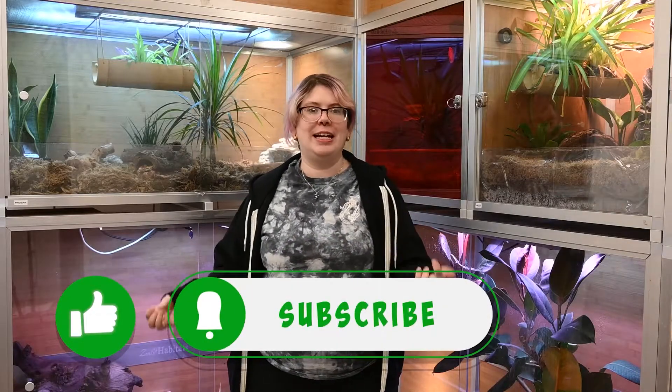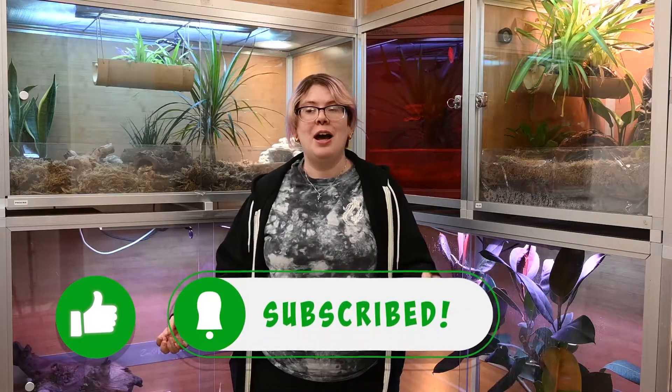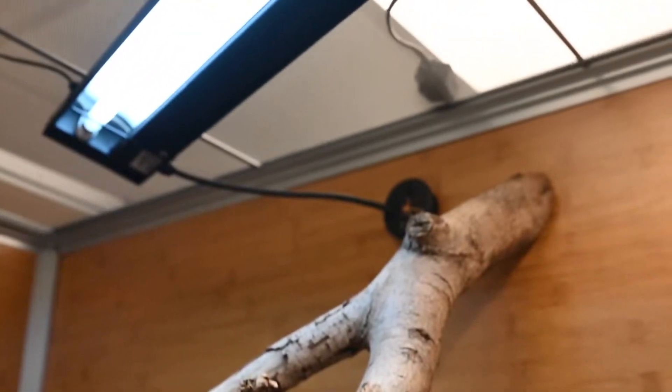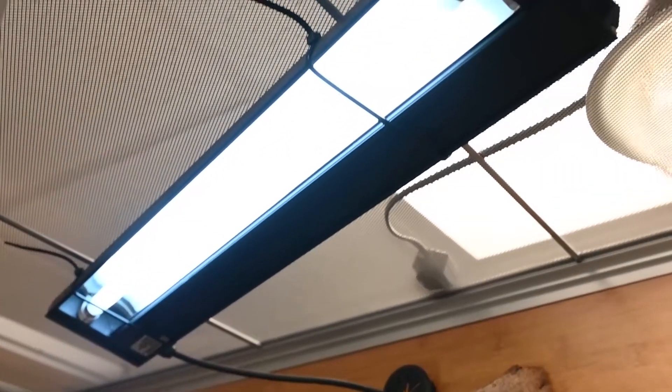To get started, I want to go over some of the purposes of reptile skin and some of the specialized features that it can do. We'll get started with the top of the list, which everyone should be very familiar with: UVB absorption. The purpose of absorbing UVB is to turn inactive vitamin D into active vitamin D3, and that helps the intestines absorb the crucial calcium that our reptiles need.